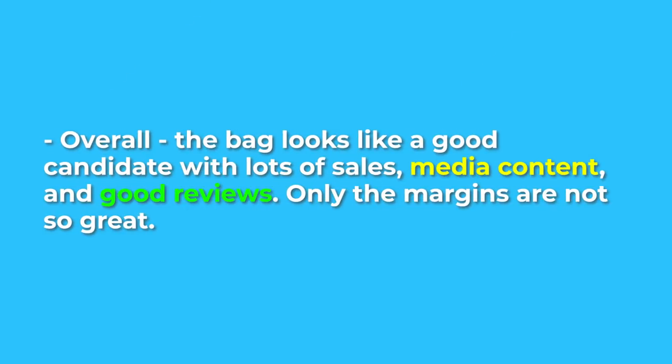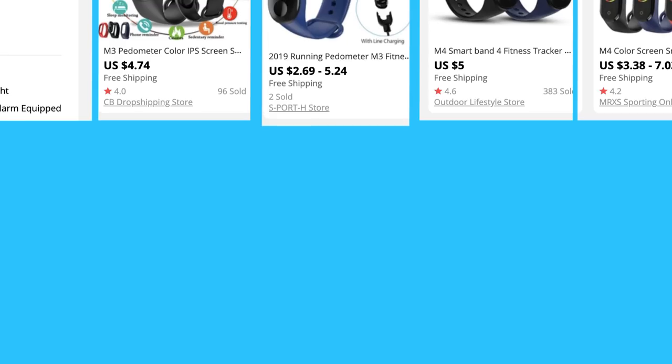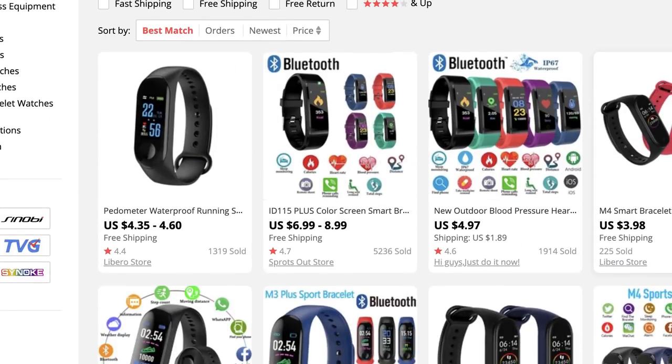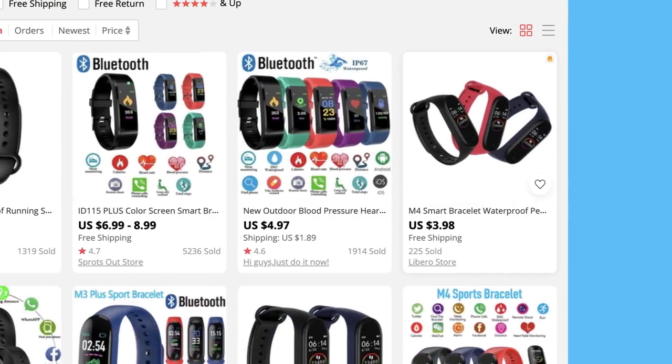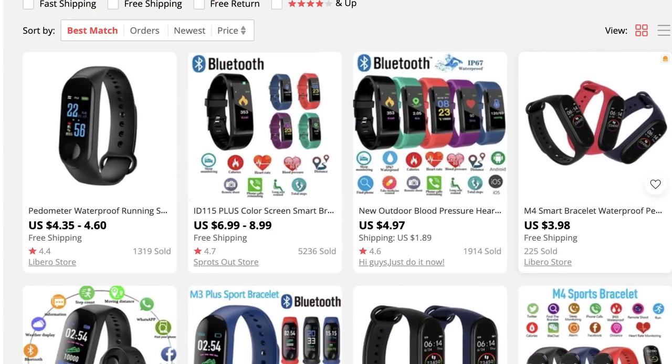Overall, the bag looks like a good candidate with lots of sales, tons of media content, and great reviews. The only part that's not too great is the margins, but it's not too bad either. Next up on the list is the fitness watch. Looking at the listings for this product, it looks like these watches are only $9 at most, meaning margins could be upwards of 500% at a minimum, or about $36 conservatively. This would be great for scaling. There are a good amount of orders on these listings, but not as many as the bag. This surprises me since I know that these watches are probably selling way more units, and it has me a little skeptical about the quality of the product.